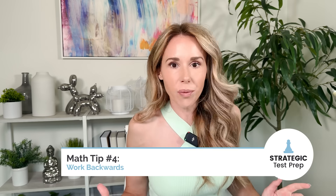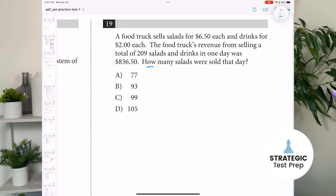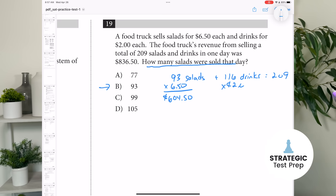Tip four: if you're struggling on a multiple-choice question that provides number answers, work backwards. Take the answer choices and plug them into the problem until one works. I'd recommend starting with B or C, because typically the numbers at B and C are in the middle of the range. If answer B is too big, then you know answer A is correct — it saves you a bit of time.